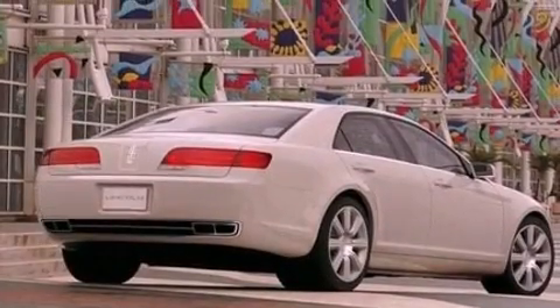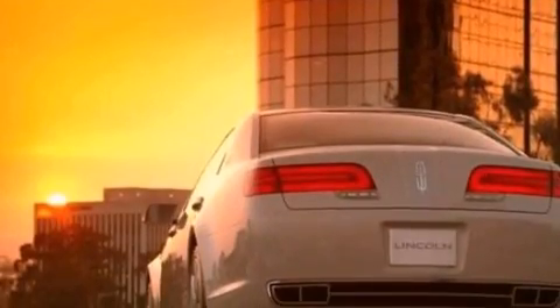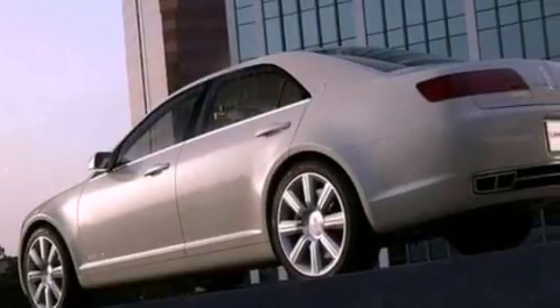Its top features include memory settings for the driver's seat positions, so you can recall your favorite position with the push of one button, heated front seats, cruise control, a 6-speaker audio system, and a leather interior.